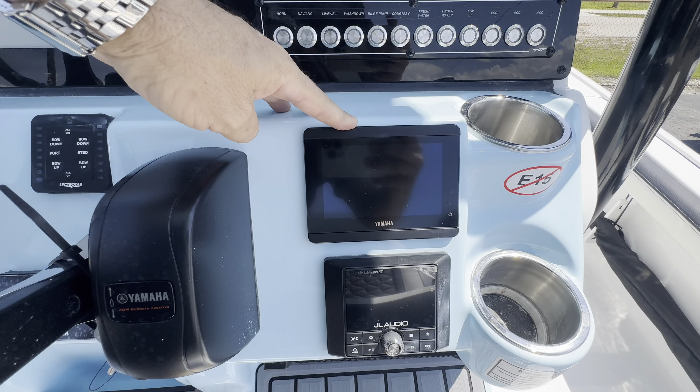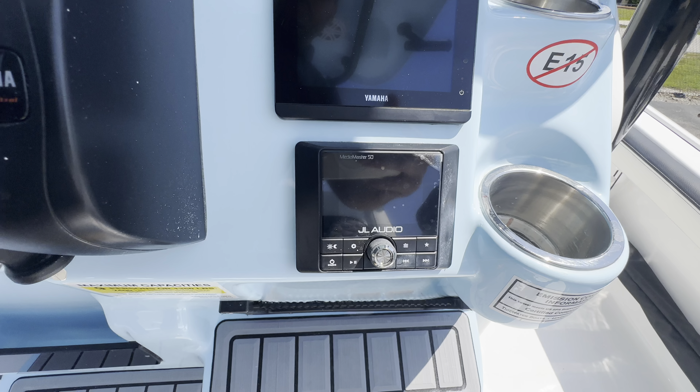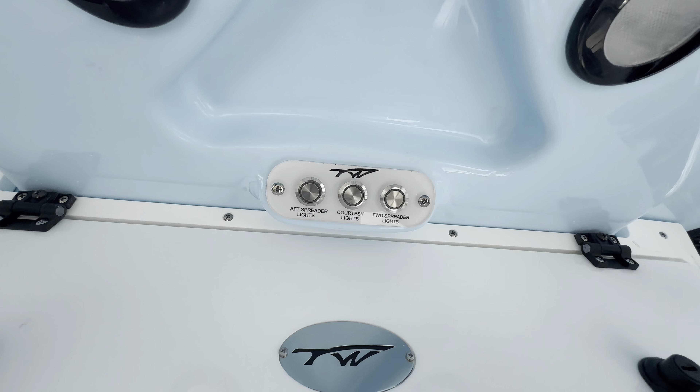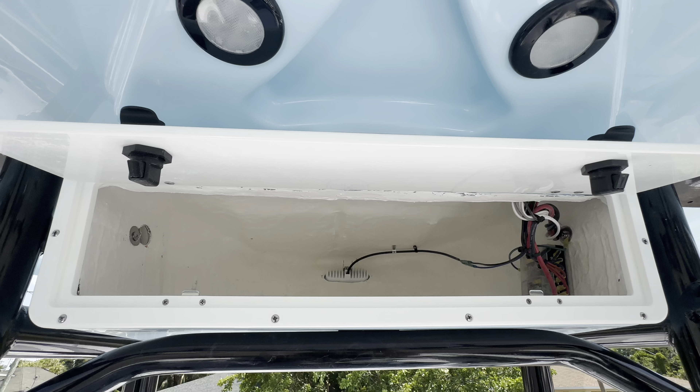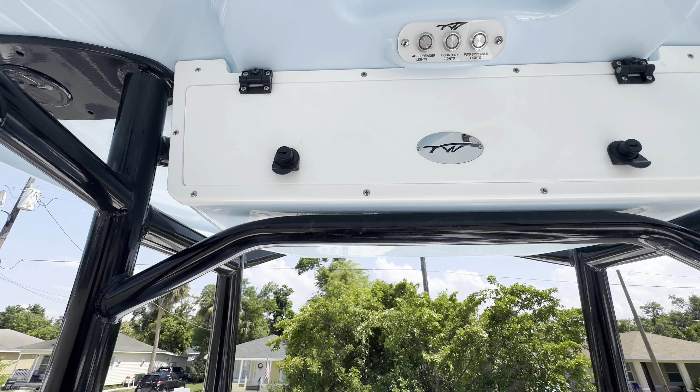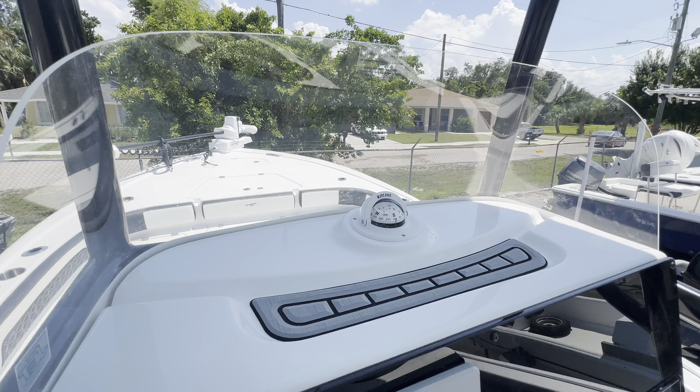Yamaha CY5. She's got the JL Audio Media Master 50. Spreader lights. She's got convenience lights. Nice dry storage up there. Old Richie compass.